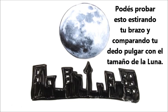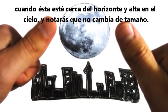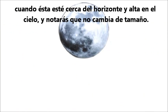You can test this by holding your thumbnail at arm's length and comparing it to the size of the moon. Do this when the moon is near the horizon and high in the sky and you'll notice it doesn't change size.